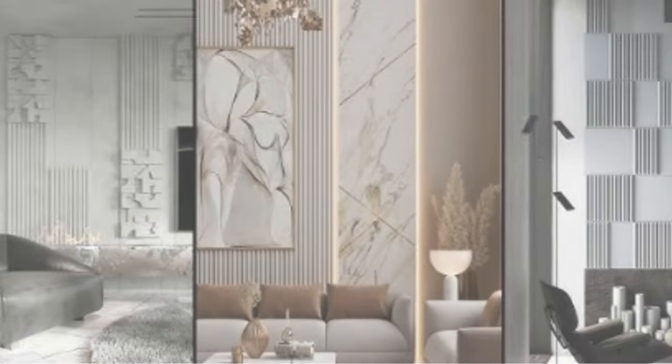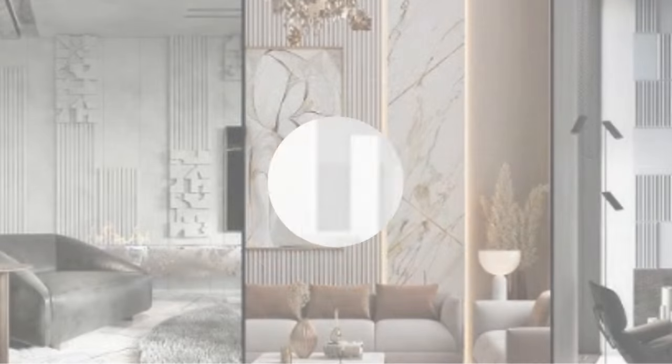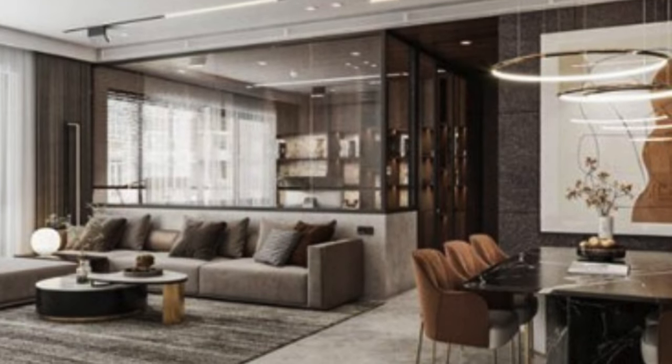In the era of smart homes, luxury 3D wall panels are not just static design elements — they can also integrate with smart home technology. Some panels are designed to accommodate embedded lighting systems or be used as a backdrop for smart displays and touch-sensitive controls. This convergence of aesthetics and technology adds a futuristic and sophisticated dimension to interior spaces.